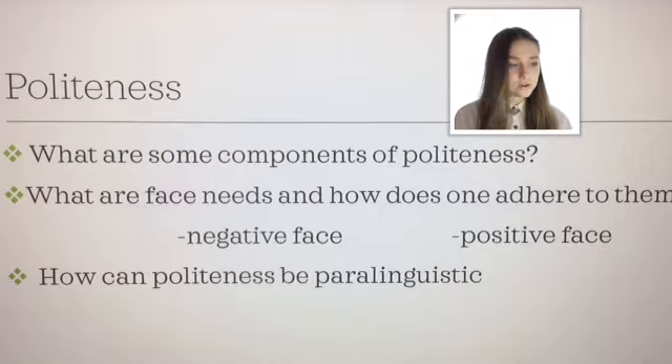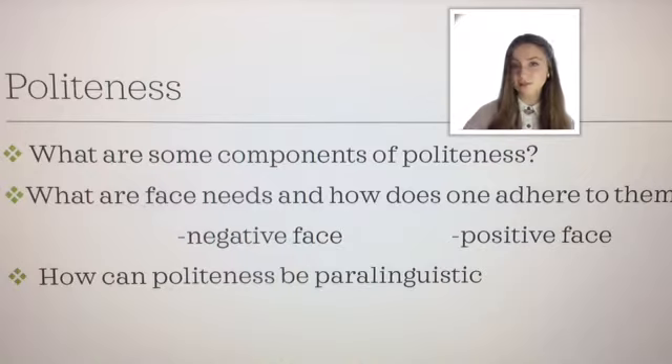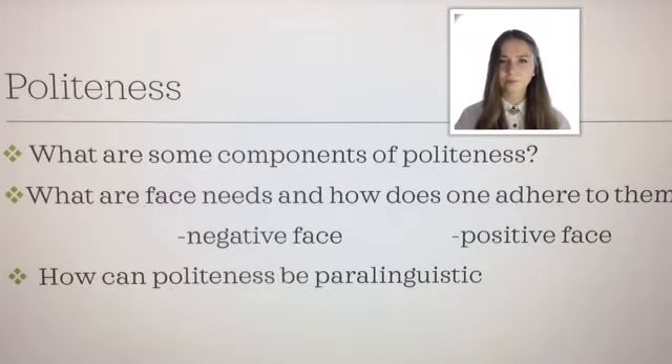Then we have paralinguistic politeness. This is things like in Japan, they might bow, or they hand things to people with the right way up so that the person receiving it can already start reading it as it's being handed to them — that's a big thing in Japan that's polite. Also taking your shoes off as soon as you enter the house and putting on slippers that your host might have given you. That's a kind of paralinguistic form of politeness — in some way body language.